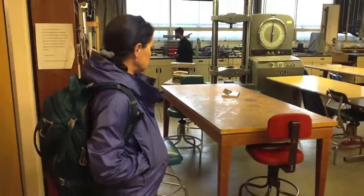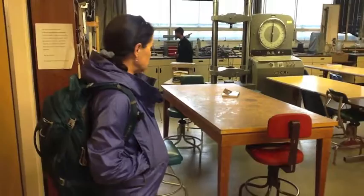Students will actually build structures — bridges, trusses, roofs, things like that — and see how much force they can take. We can use that machine for that.